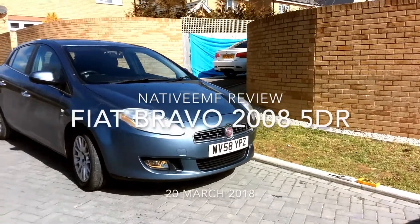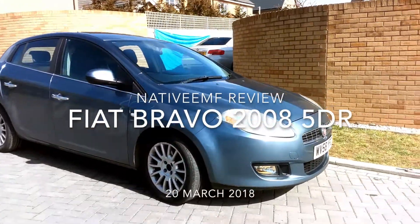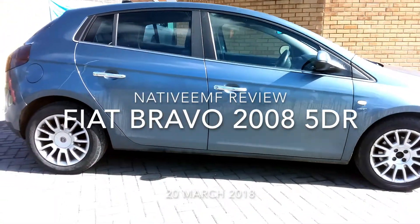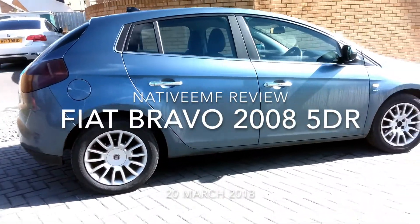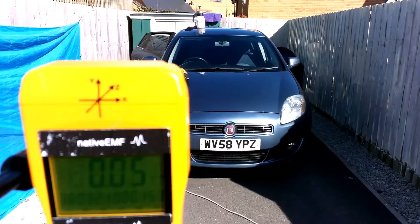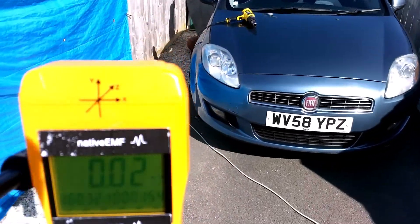NataVMF here with a quick review of the Fiat Bravo 2008 five-door hatchback. We measured the low-frequency direct-current magnetic fields of this car so as to see how it compares to other UK road cars that we've measured in the past. The measurements were done using a gauss meter, therefore the units measured were in milligauss.